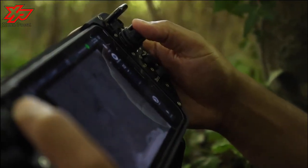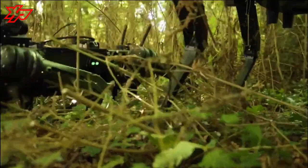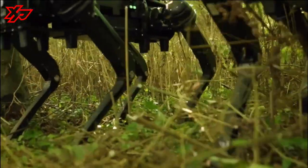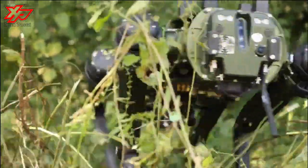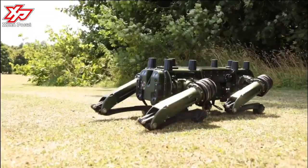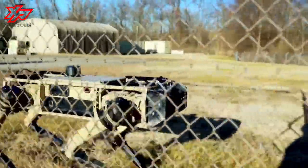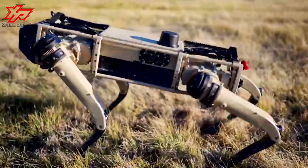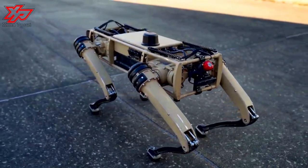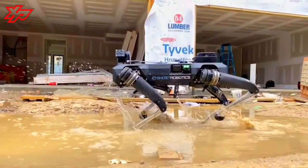The Vision 60 looks a lot like Spot, the internet-famous robo-dog from Waltham, Massachusetts-based Boston Dynamics. Vision 60 and Spot each have a maximum payload of 31 pounds and the same top speed of 5.24 feet per second, but Ghost Robotics claims Vision 60 will eventually gain the ability to sprint at 9.84 feet per second, or 6.71 miles per hour.